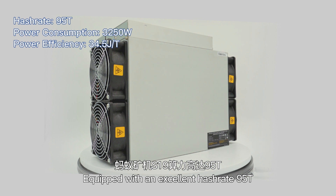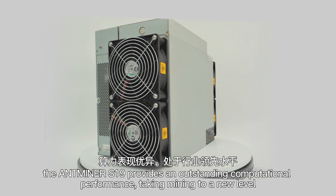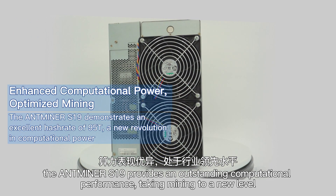Equipped with an excellent hashrate of 95 terahash, the Antminer S19 provides outstanding computational performance, taking mining to a new level.